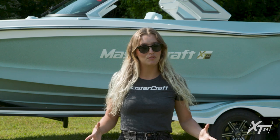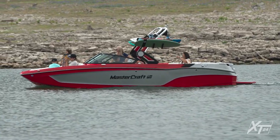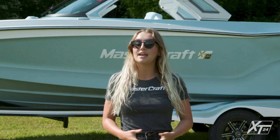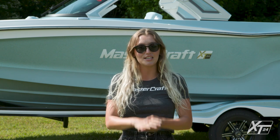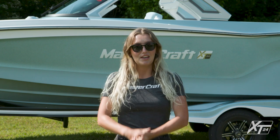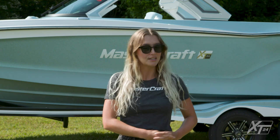The XT24 combines bold looks, incredible wave and wake performance, and unparalleled customizability that simply can't be found anywhere else in the market. With the XT24 you also receive the option of a custom trailer to match your boat, the best resale value in the industry, and MasterCare — a five-year, 500-hour comprehensive warranty with minimal exclusions — as well as an unrivaled seven-year, 1,000-hour engine warranty. Thanks for checking out the newest member of the MasterCraft family. Please contact your local MasterCraft dealer or visit mastercraft.com for more information.